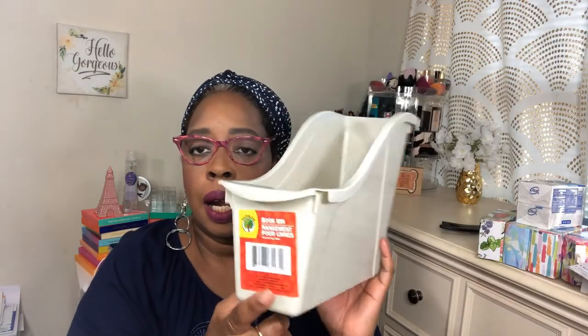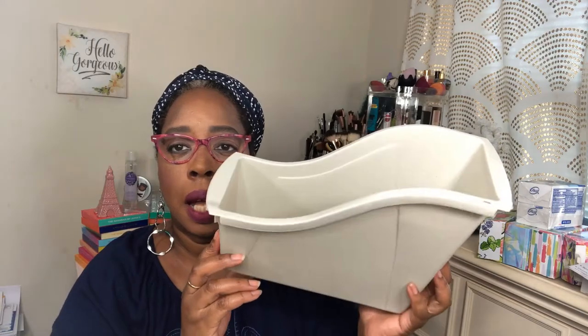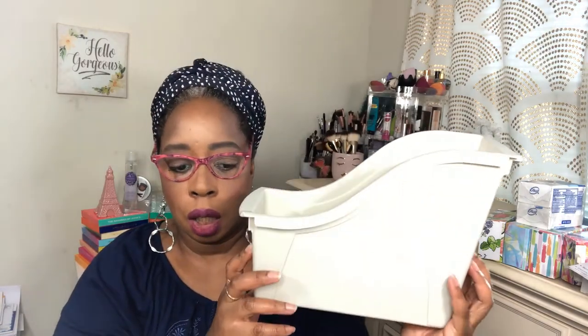I got this book bin — why not? You put some books in it. They had other colors but I got the beige color. And I'm going to the Dollar Tree again tomorrow!